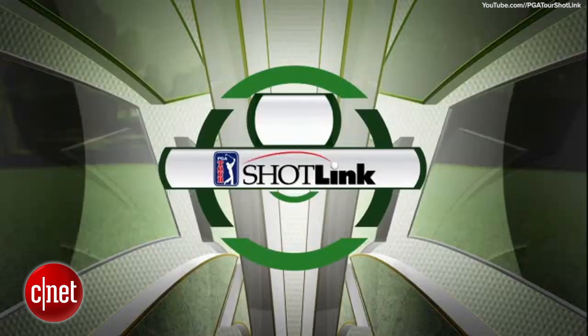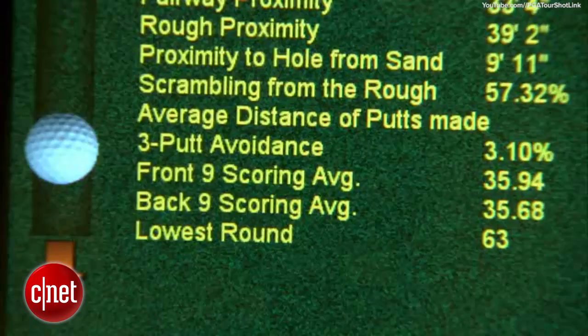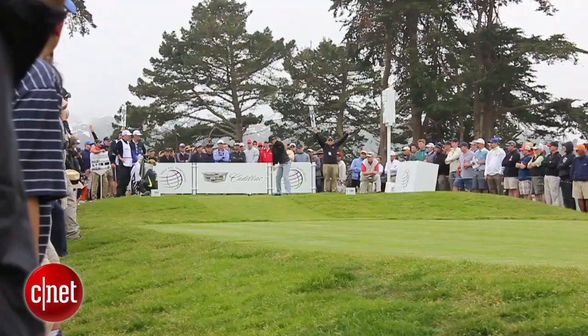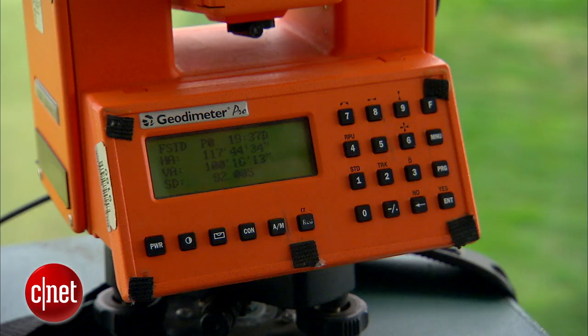ShotLink is a comprehensive scoring system which uses lasers to survey and map the distance of a golf shot on a mapped grid of a golf course. Once a golfer hits a shot, a PGA Tour volunteer then uses the laser rangefinder to measure the distance of the ball from the tee.